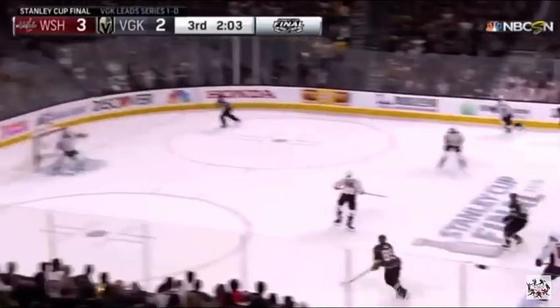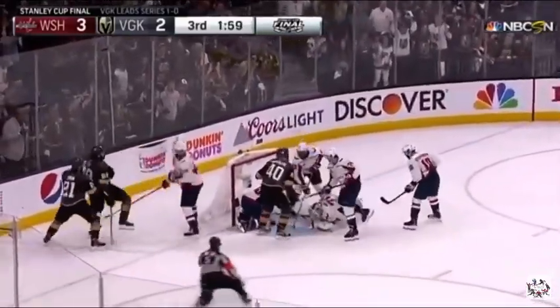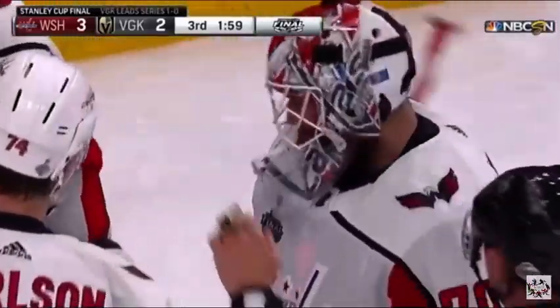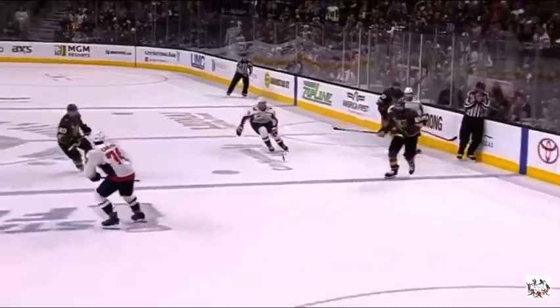The edge of the crease, and now the hash marks, and still back in. It's in close! Oh, and it didn't go! It was Tuck with a wide-open net! Incredible stop by Braden Holtby.